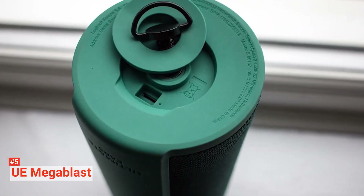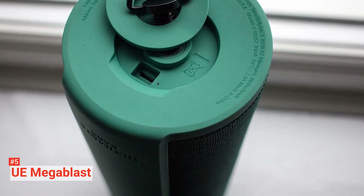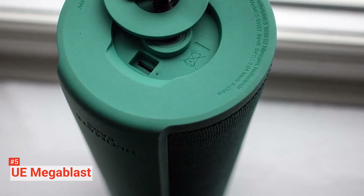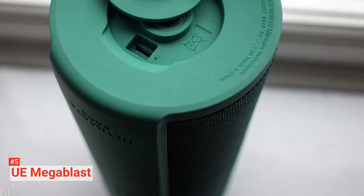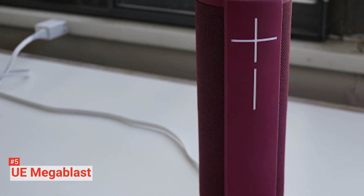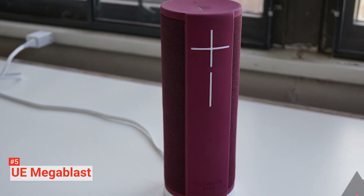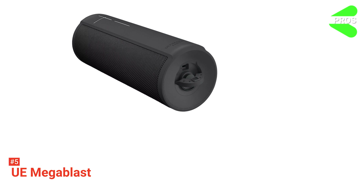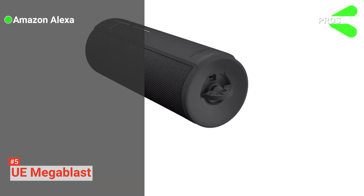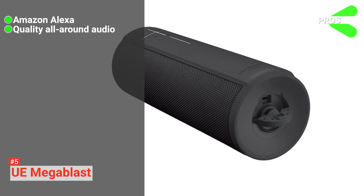This speaker also comes with Amazon Alexa's hands-free voice control. It can play your favorite tunes whether on Spotify, Amazon Music, iHeartRadio, or TuneIn. You can also use this feature to change the song currently playing without having to walk back to it, because the UE Mega Blast has far-field voice recognition. Its pros are: it comes with Amazon Alexa, it has quality all-around audio, and it's waterproof.